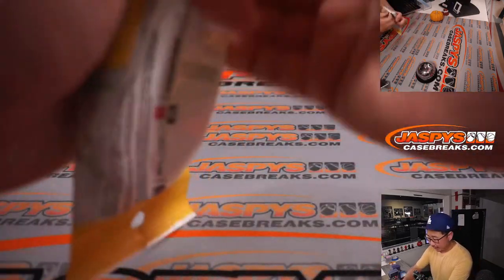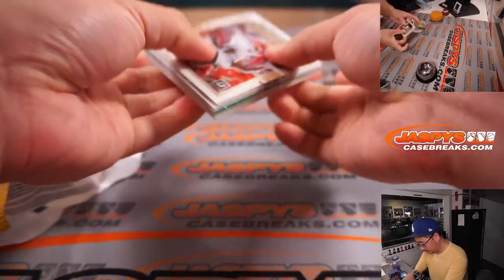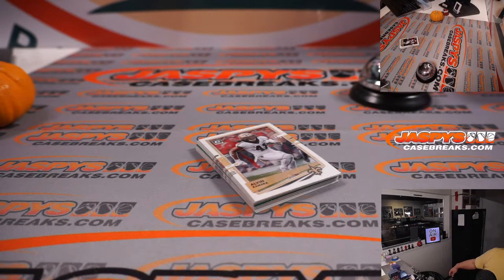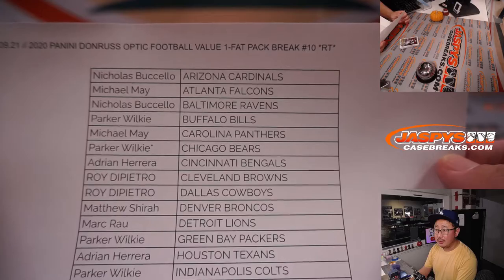All right. Printing out the list. Good luck, everybody. Here's the final printout, hot off the presses. Thanks, everybody.